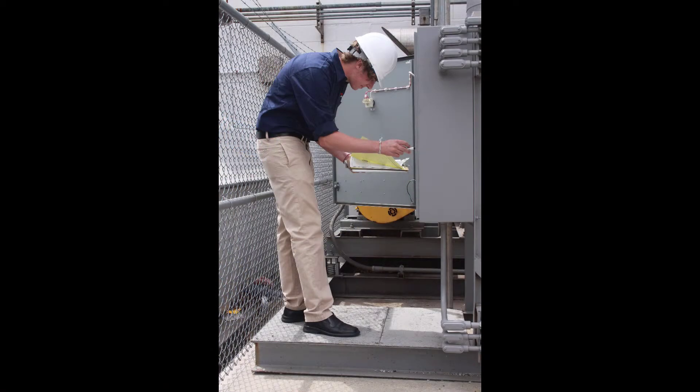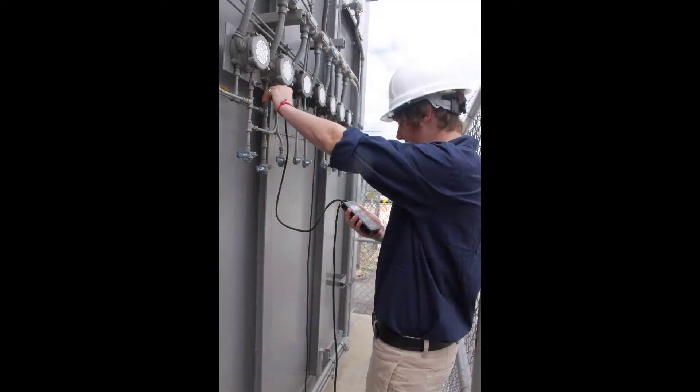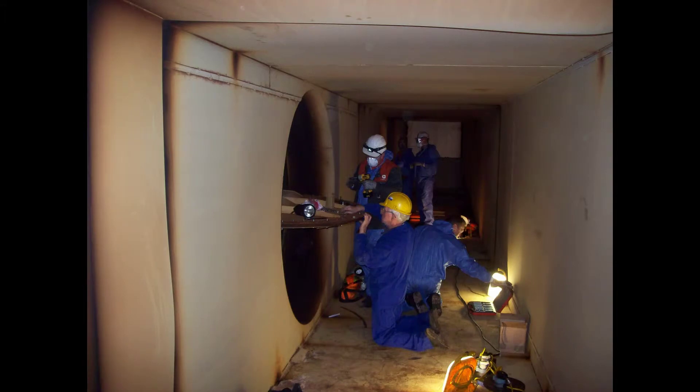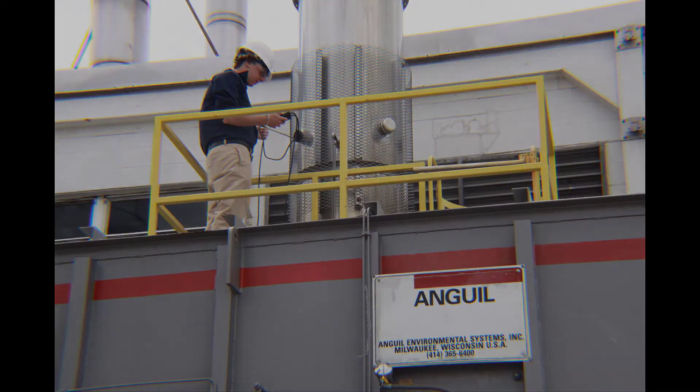Doing your annual inspections — that's pretty much the key to keeping your oxidizer healthy. An annual cold face inspection, an annual reaction chamber inspection. When Angle gets asked to do a preventative maintenance, it comes with a comprehensive 75-point checklist. We check everything from your fans, your motors, your belts. We inspect all your safeties and verify that the operational characteristics of the oxidizer have not deviated from its baseline or from what it was originally. If we find something, we will offer counsel or advice — recommended solutions to solve that problem or to get your system back to its initial operating conditions.